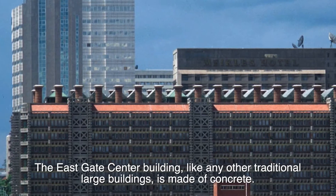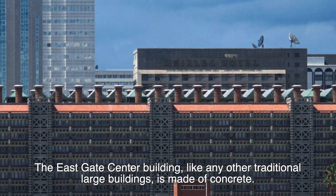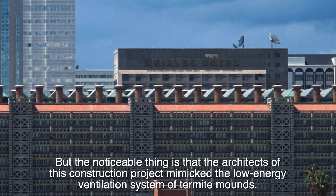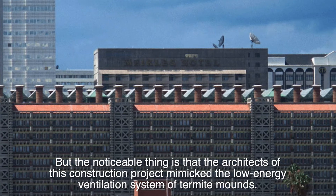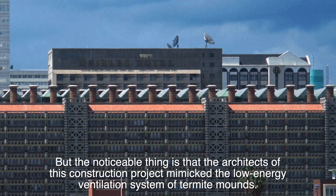The East Gate Center building, like any other traditional large buildings, is made of concrete. But the noticeable thing is that the architects of this construction project mimicked the low-energy ventilation system of termite mounds.